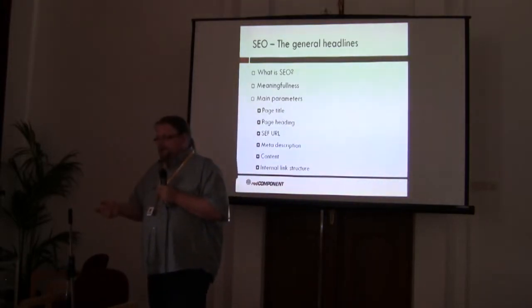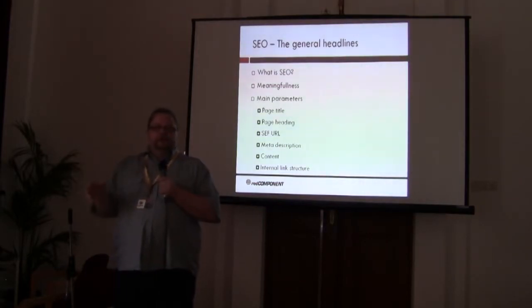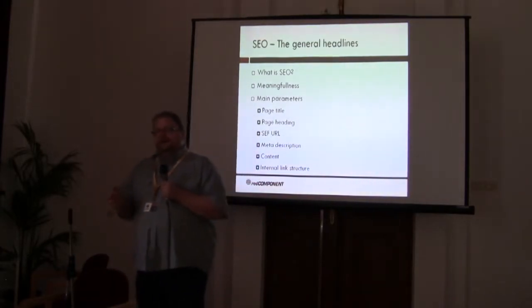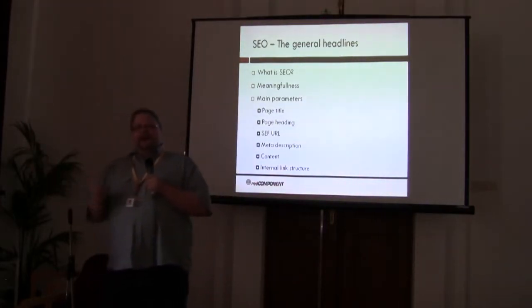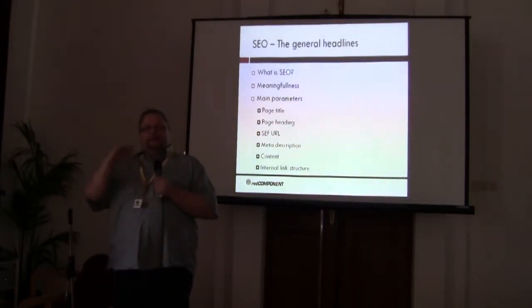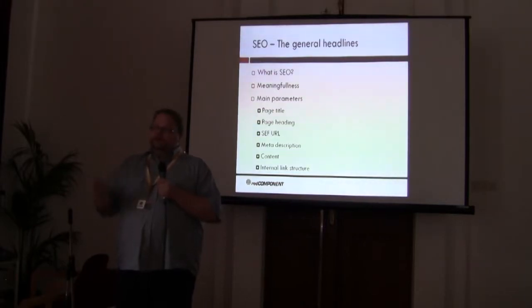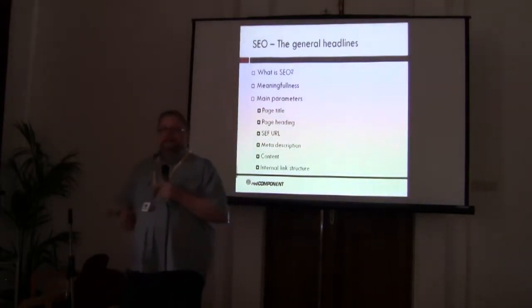Most people come to me talking about SEO blogging or link building — all sorts of external endeavors. I tell them that if your foundation isn't okay, you can work forever and won't get anywhere. The first thing is understanding the foundation and getting it up to speed. Doing all the internal basics and putting those in place is super important. Let me go through the main parameters now and then we'll move on.